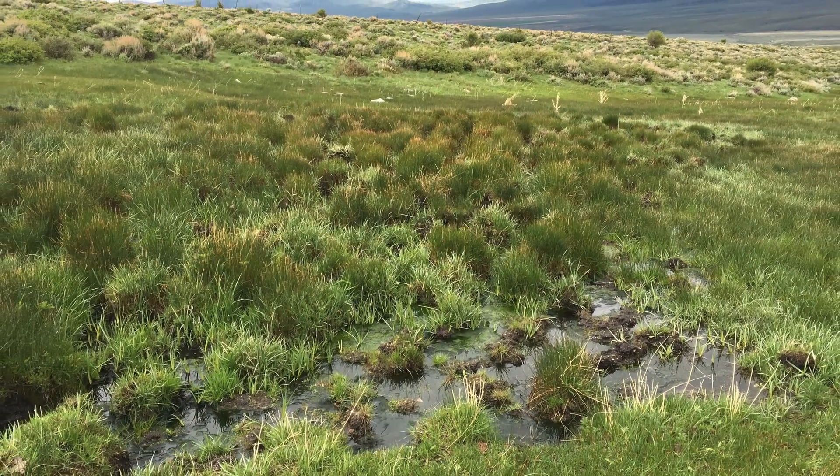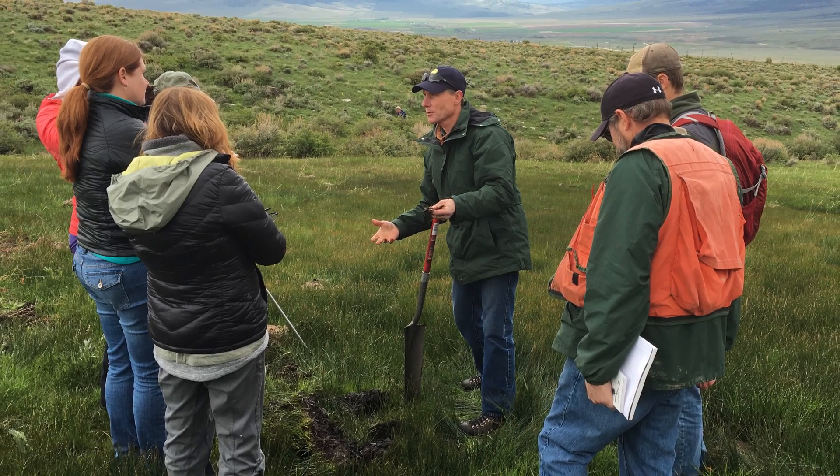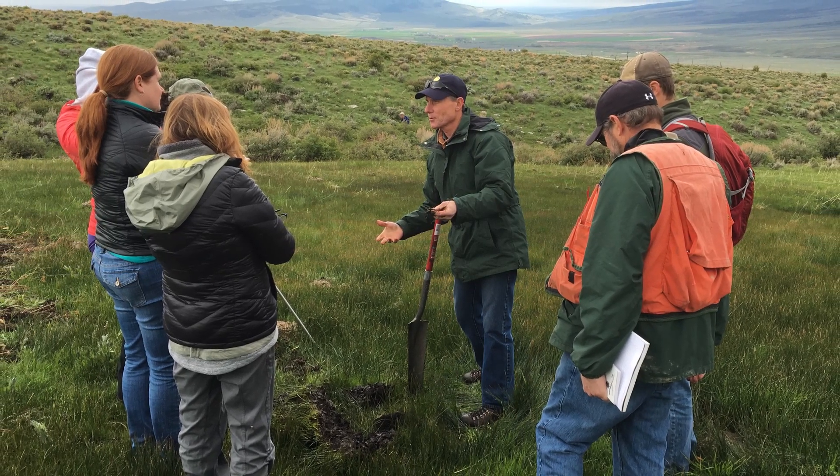It requires and brings in multiple disciplines, including hydrology, like Mark, and soils, like Jeff, but also botany, and range, and watershed and condition assessments — so it's important at multiple levels.